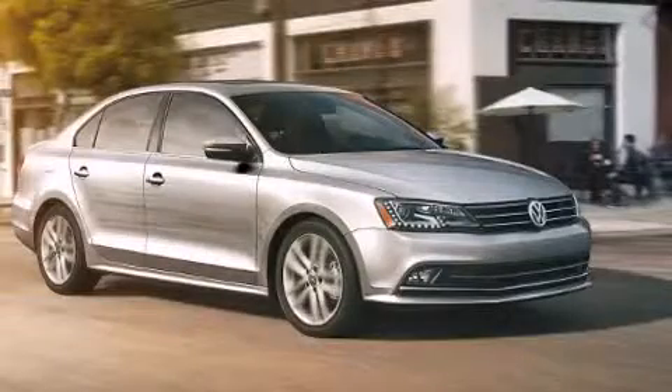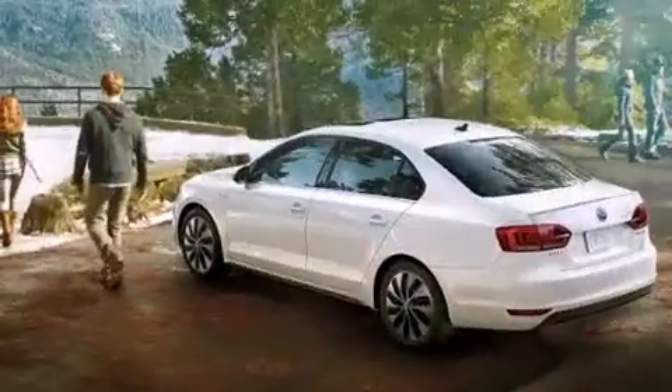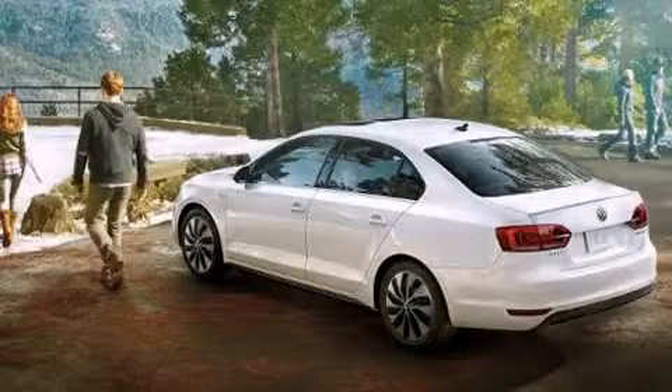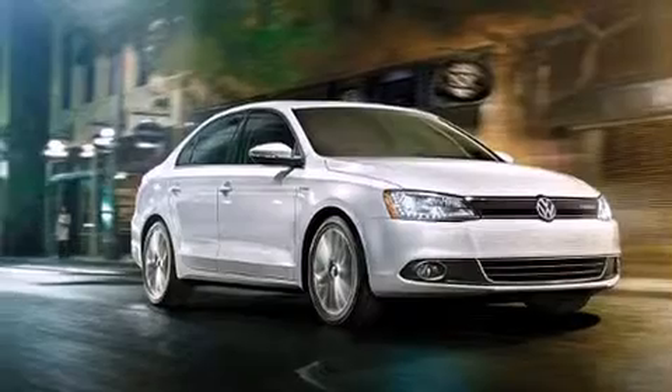For drivers who enjoy the natural environment, a power moonroof allows an infusion of fresh air. Enjoy your favorite music via the stereo system, which includes a CD player with MP3 capability, steering wheel mounted audio controls, and six well-positioned speakers.